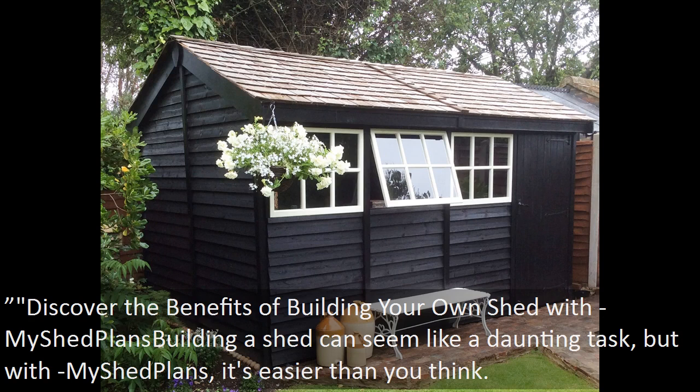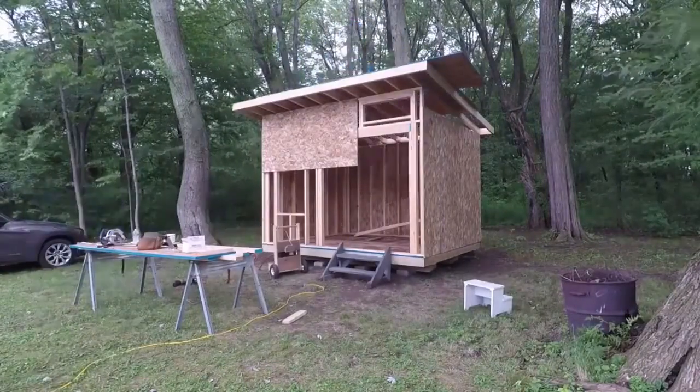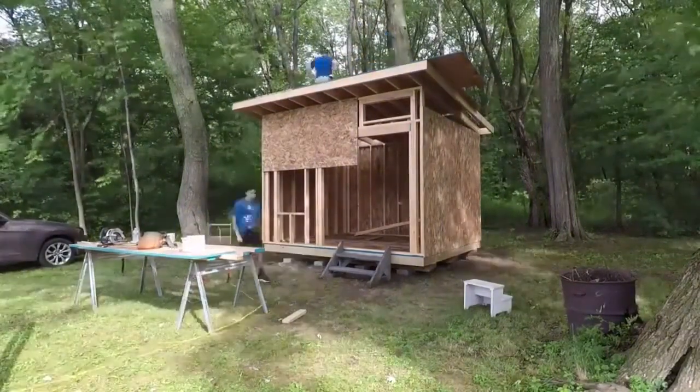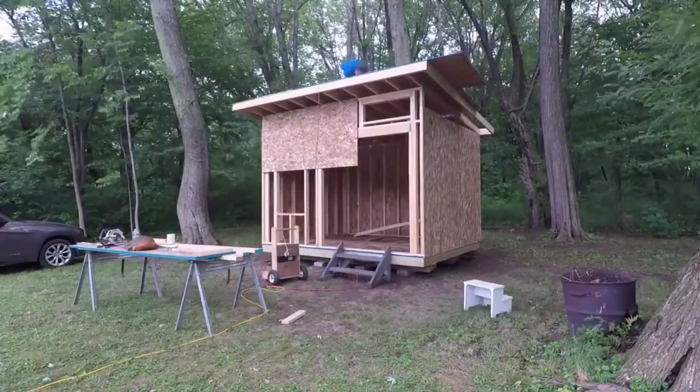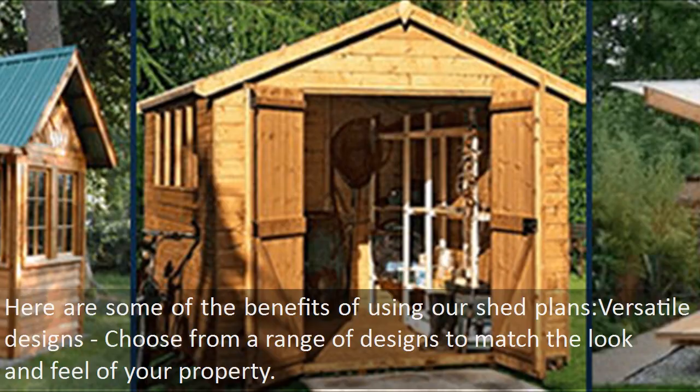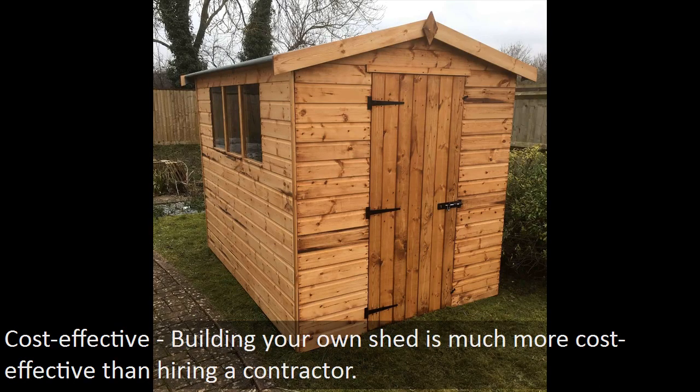Discover the benefits of building your own shed with My Shed Plans. Building a shed can seem like a daunting task, but with My Shed Plans, it's easier than you think. Not only will you save money compared to hiring a contractor, but you'll also have the satisfaction of knowing that you built your shed yourself. Here are some of the benefits: versatile designs — choose from a range of designs to match the look and feel of your property. Detailed instructions — our plans come with step-by-step instructions, making it easy for anyone to build a shed. Cost effective — building your own shed is much more cost effective than hiring a contractor.